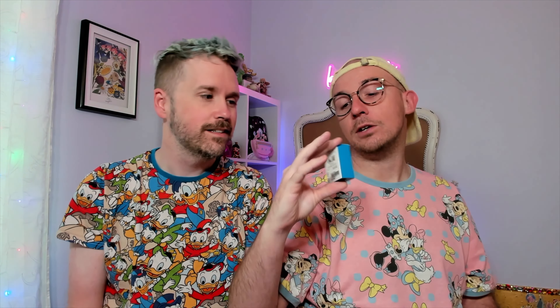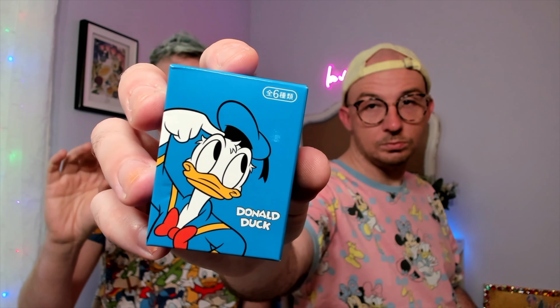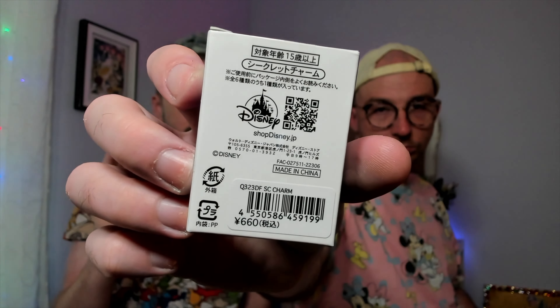We also have these adorable Donald Duck secret charms. In Japan, everything is so cute and attachable to your bags. There are five different options — Donald, Daisy, Huey, Dewey, and Louie — and I noticed a number six on the side, which usually means how many are in the series, so there may be a chase piece not on display. They're rubberized characters, and they're super cool.